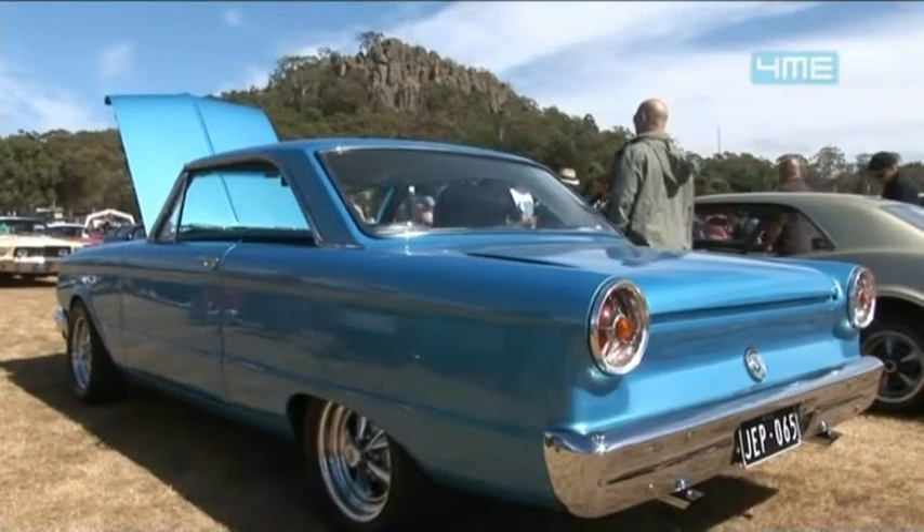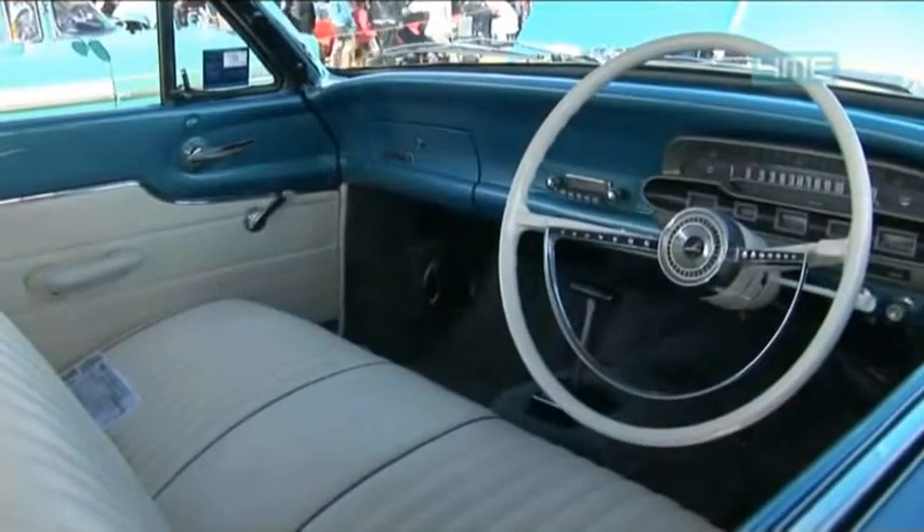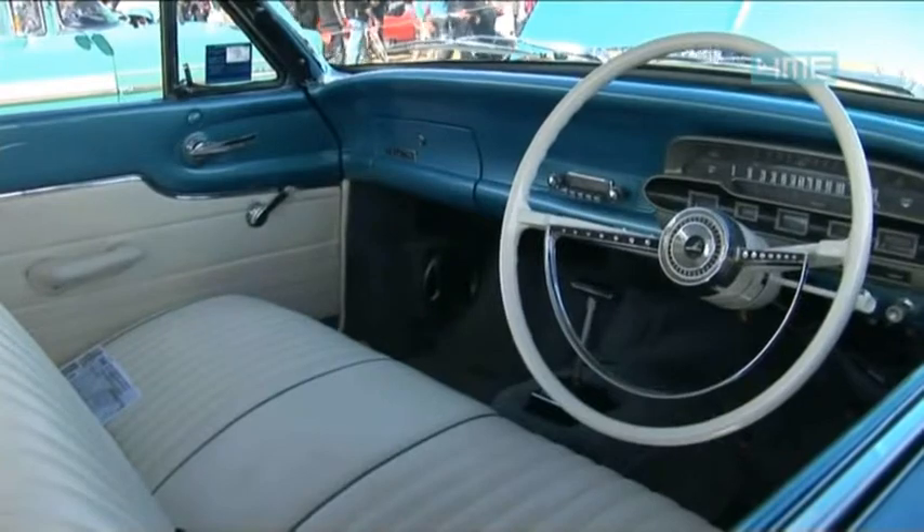Yeah, absolutely. It's lucky — when we were young these things were all cheap, now that we can afford them they're too expensive sometimes. A bit of hard work and effort makes it all worthwhile.